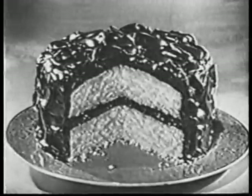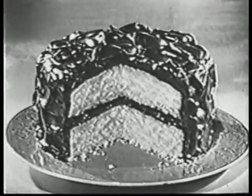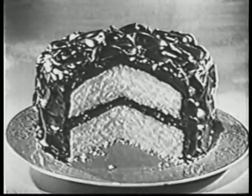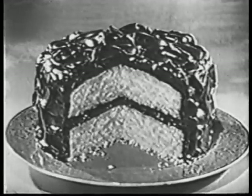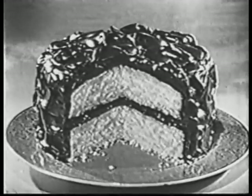Well, Mother, after all, no one really can resist a rich, moist cake made with a Betty Crocker cake mix. Mmm, it's got that special homemade goodness, just begging to be eaten. Boy, I'd grab a slice of it, too.